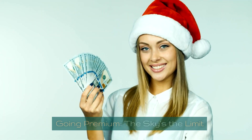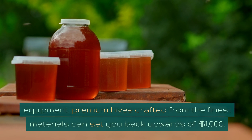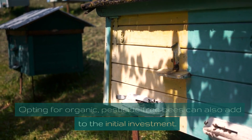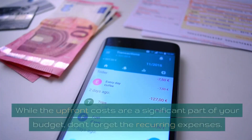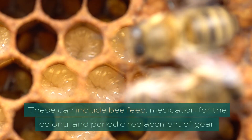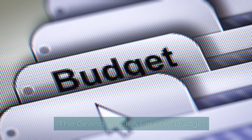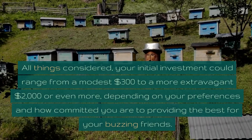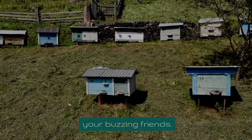Going premium — the sky's the limit. If you're looking to indulge in top-of-the-line equipment, premium hives crafted from the finest materials can set you back upwards of $1,000. Opting for organic, pesticide-free bees can also add to the initial investment. Ongoing expenses: while the upfront costs are significant, don't forget the recurring expenses — these can include bee feed, medication for the colony, and periodic replacement of gear. All things considered, your initial investment could range from a modest $300 to a more extravagant $2,000 or even more, depending on your preferences and how committed you are to providing the best for your buzzing friends.